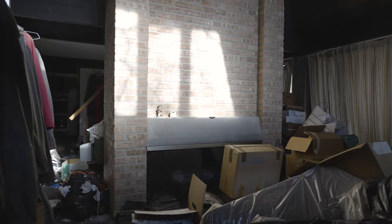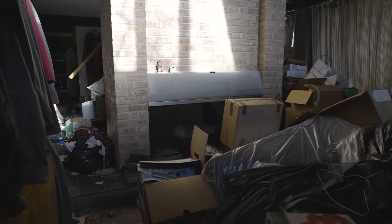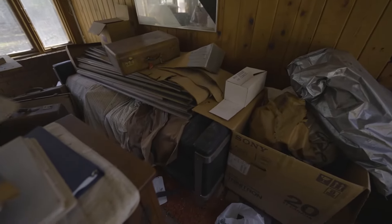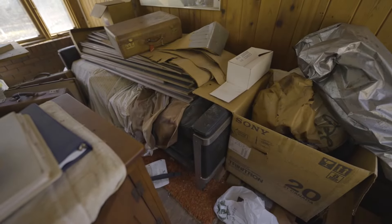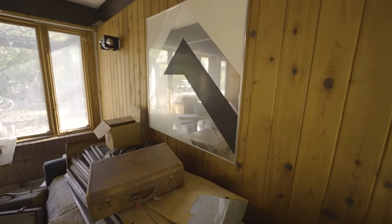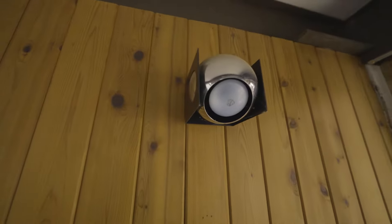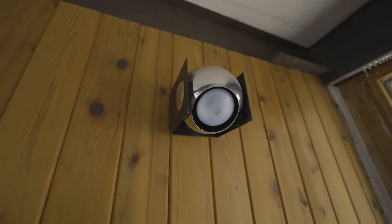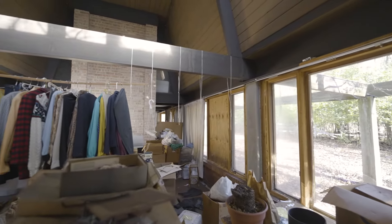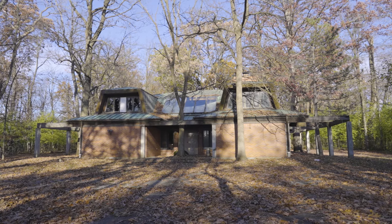Look at the fireplace — a mid-century home is not complete without a fireplace like that. It's like two stories tall. And you got the old chrome-frame leather couch. I'm just imagining this house in its heyday; must have been incredible.